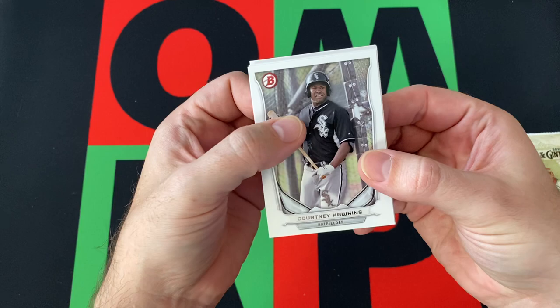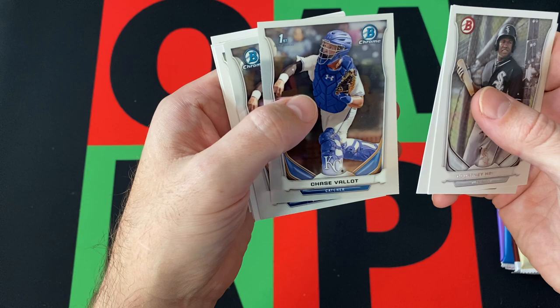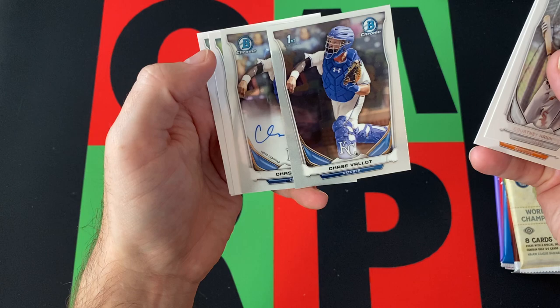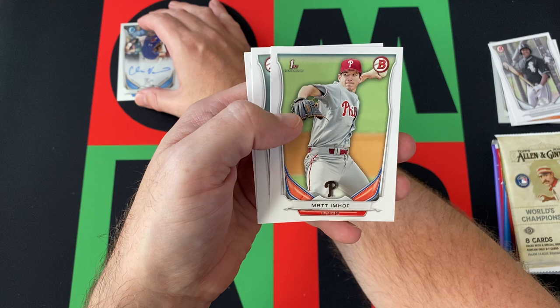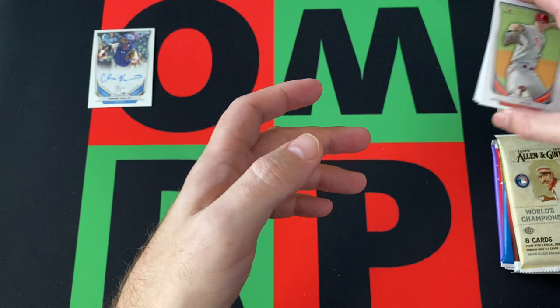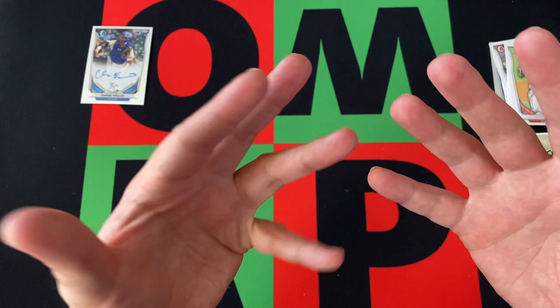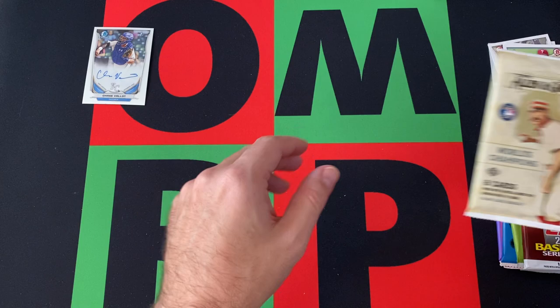Let's start off with the Bowman Draft from 2014. I still have no idea who's in this set, but let's see what we can get. Courtney Hawkins. Casey Stoltis — however you say it. The Chase Vlott Chrome version — oh, that's weird! Got Chase Vlott the Chrome version, and then Chase Vlott the Chrome autograph version, so we got an autograph! That's pretty sweet. Not sure what the odds are for Bowman Draft 2014. Then we got Matt Imhoff, Jesse Winker, and Ryan Ripken. Not totally familiar with any of those names, but it's 2014 so it's not totally out of the realm that those guys could have made it to the majors.